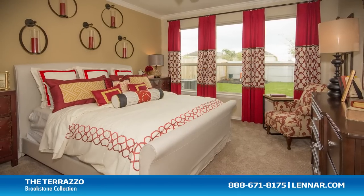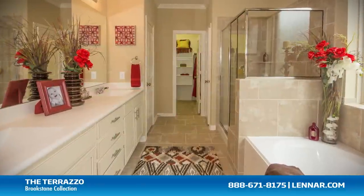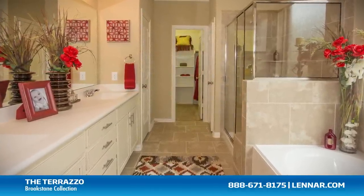The master suite of the Terrazzo, located on the first floor, includes a private bathroom retreat with a separate shower and soaker garden tub, cultured marble vanities, and a huge walk-in closet.